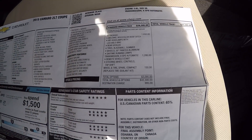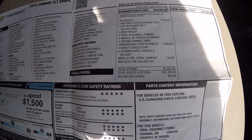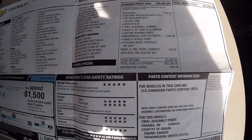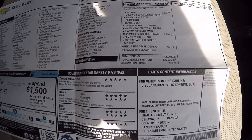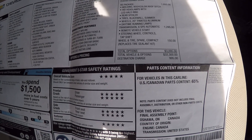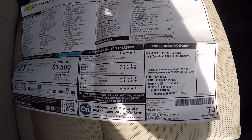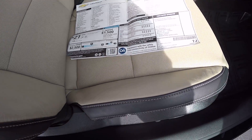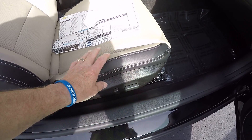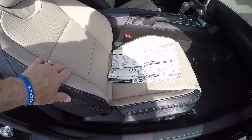It also has 20-inch painted aluminum wheels, daytime running lamps, a six-speed automatic transmission, remote keyless entry with remote start, steering wheel controls for the radio, a tire and compact spare, power seats, and heated seats on both the driver and passenger side.